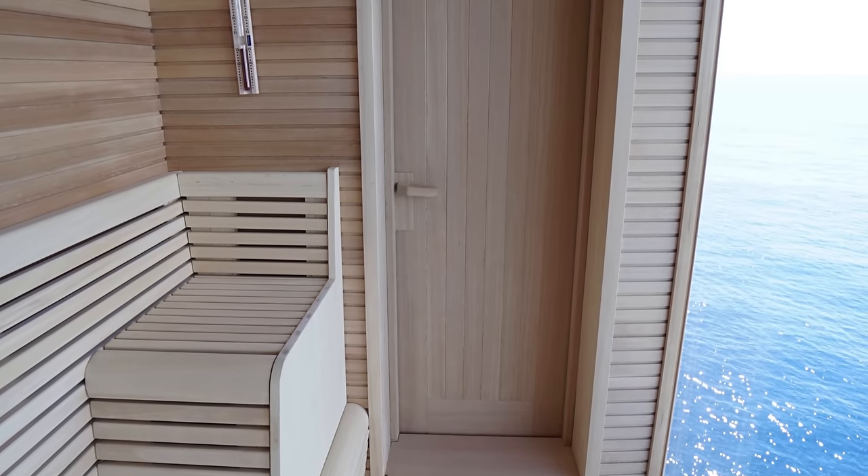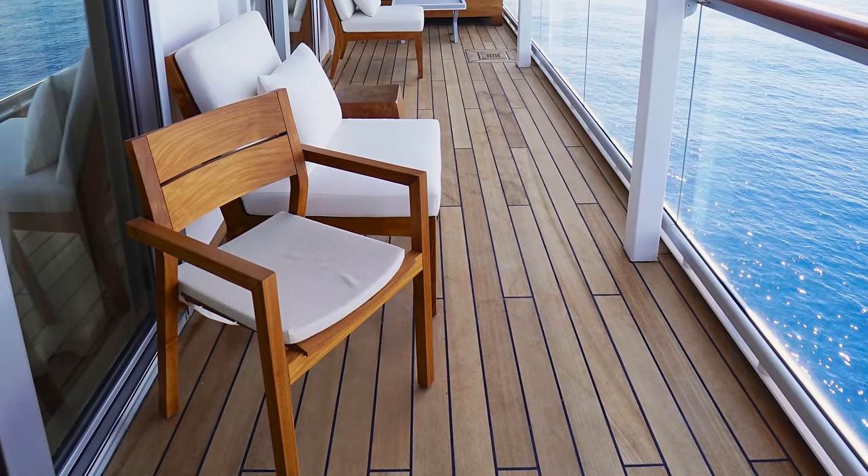Of course, the owner's suite can't be complete without its own private sauna and its abundant outdoor deck.